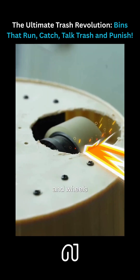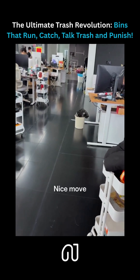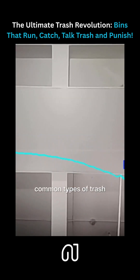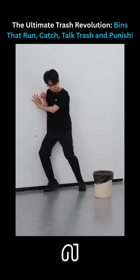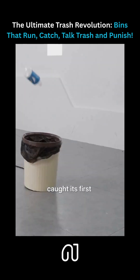We added three big motors and wheels under the bin so it can move quickly. Then we put a camera on the bin and trained a model to identify common types of trash. When it sees a trained object flying through the air, it sprints to intercept. After many rounds of fine-tuning by our engineers, it finally caught its first piece of trash.